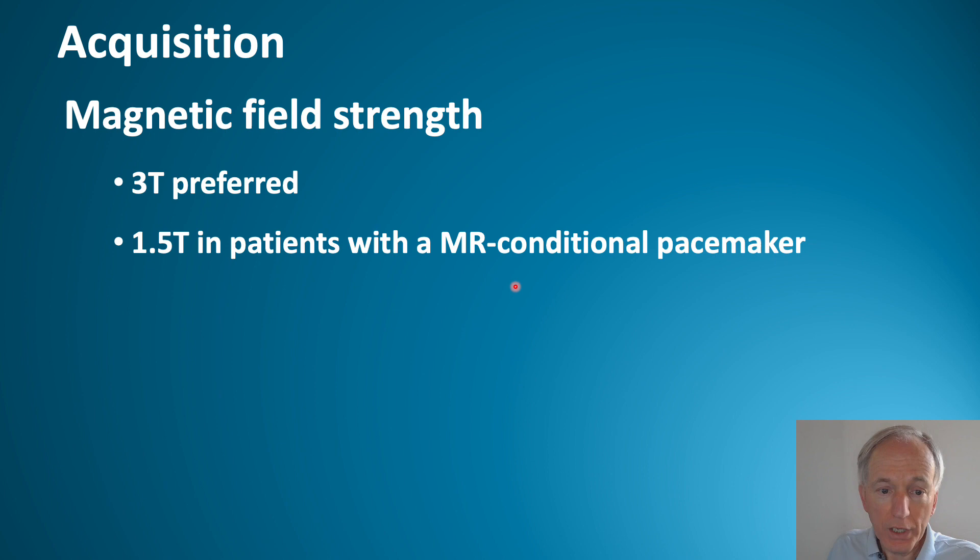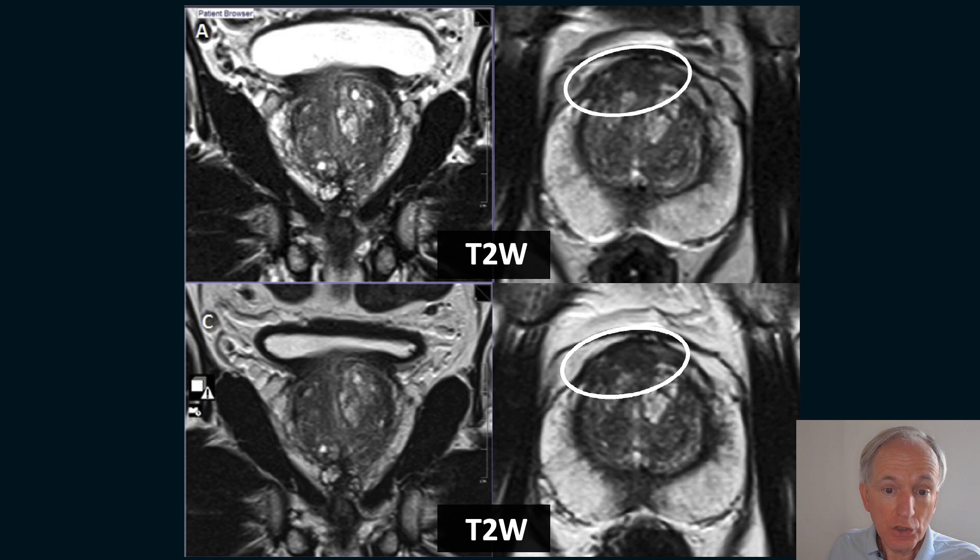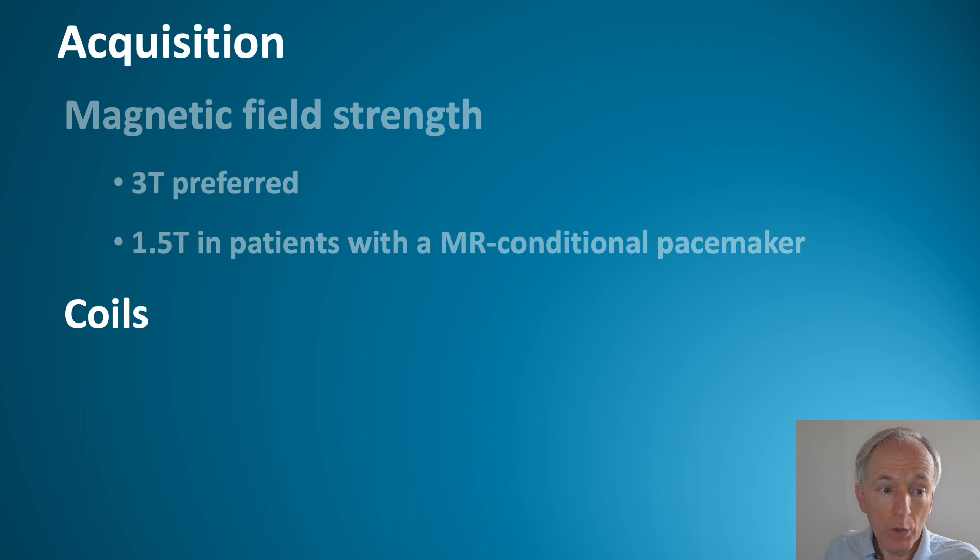Regarding field strength: 3 Tesla is preferred; however, in patients with a pacemaker or hip prosthesis you can consider 1.5 Tesla. But gradients are more important — steep gradients are linearly related to image quality, so a 1.5 Tesla machine with steep gradients is better than a 3T without. Looking at two T2-weighted images, you really cannot tell which is 3T and which is 1.5T — the 1.5T image can look identical to the 3T.